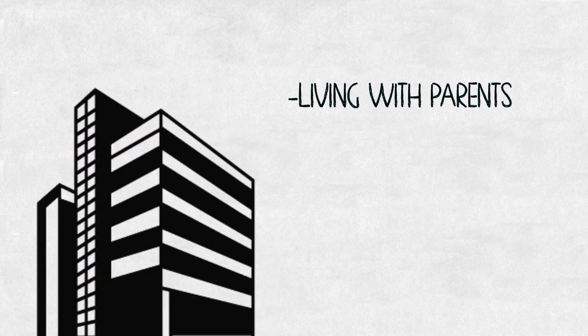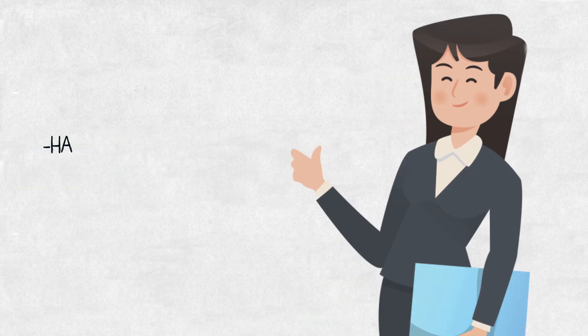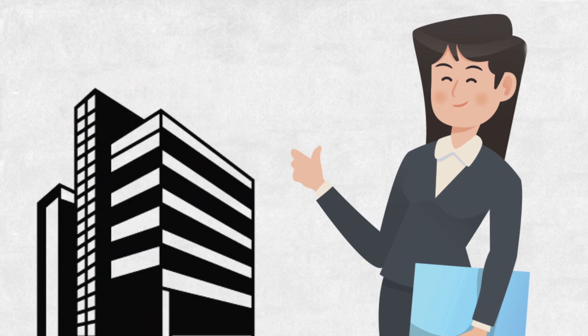Samantha came to us wanting to buy a condo. She was living with her parents for a little bit too long and wanted to get on her own. She had $5,000 for a down payment and some extra money for closing costs, but as far as down payment, she only had $5,000. The condo she wanted to buy was $500,000.